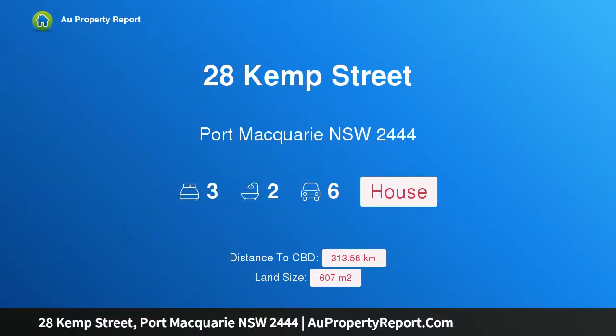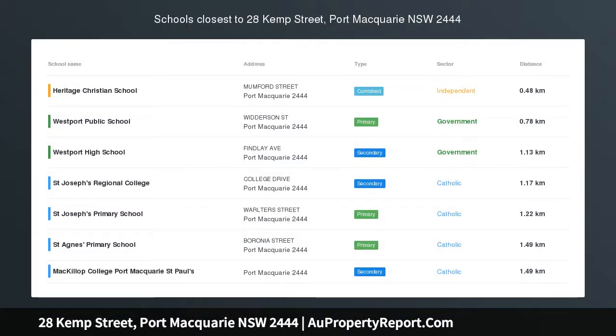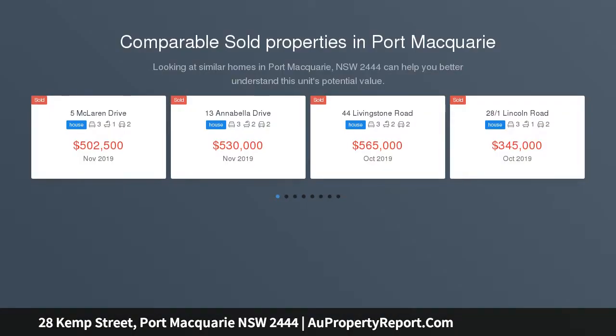Hi, I am glad to introduce property 28 Kemp Street, Port Macquarie NSW, 2444. One thing is certain, it must be sold. Get your running shoes on because this won't last long.